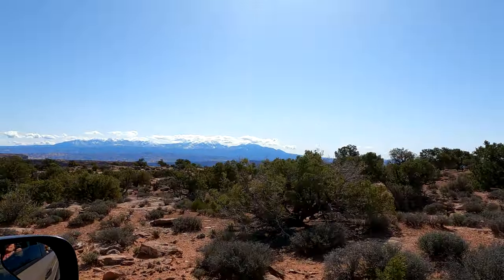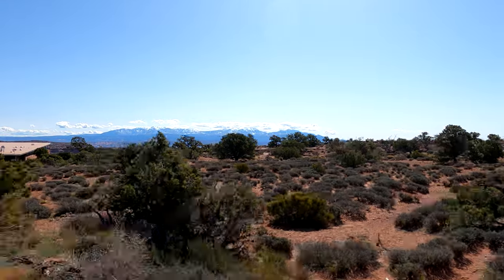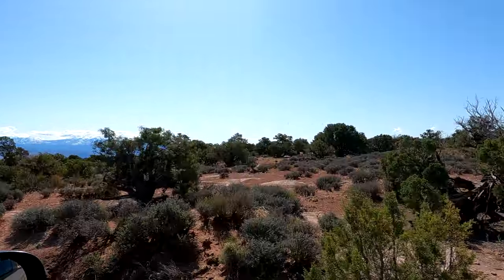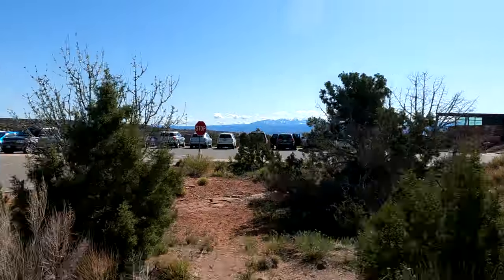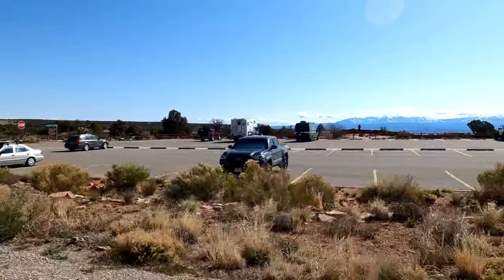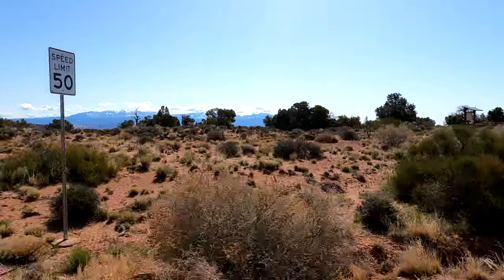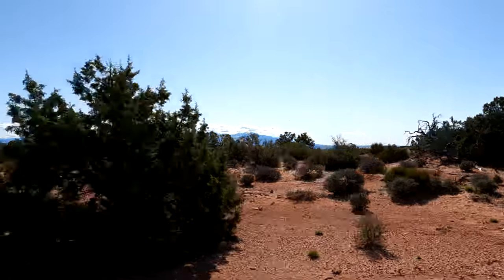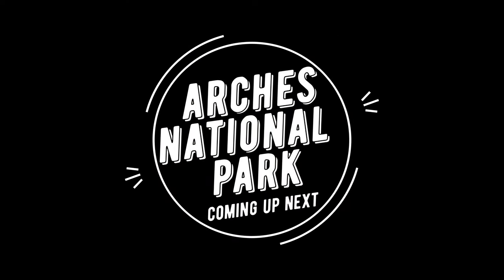We are leaving Dead Horse Point State Park this morning — look at our view as we pull out of the campground. Those La Salle Mountains are just so pretty. One last look at the visitor center — it's Monday morning, not too busy yet. There's a great viewpoint right there where you can see someone taking pictures, and you can walk a little rim trail for great shots of those mountains and the canyon below.